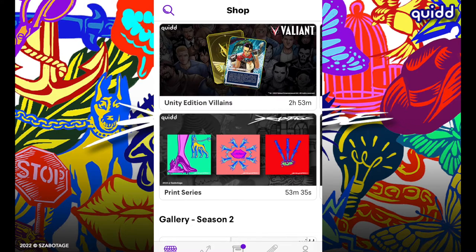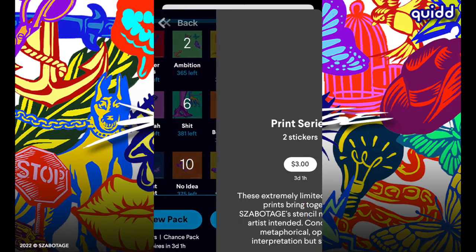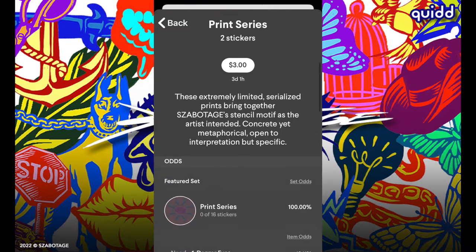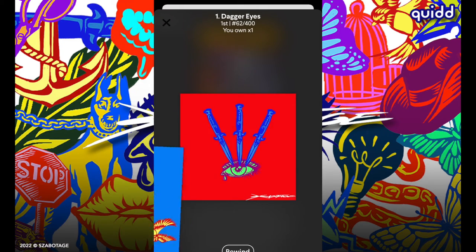Now let's jump ahead to the print series. It's just been released — very cool art on these stickers. They're all going to be out of 400 CC, mintable, and the pack is $3 for two stickers, so it's getting a little more expensive. First pulls: freedom print number 262 of 400, and behind that dagger eyes number 62 — high value, that's a nice pull.